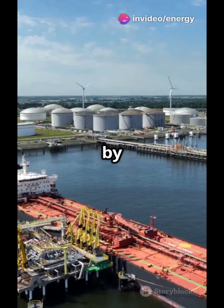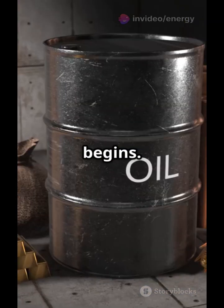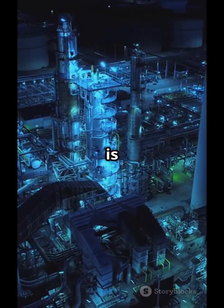Crude oil arrives at the refinery by ships or pipelines and is stored in large tanks before processing begins. But crude oil is a mix of hundreds of hydrocarbons, so we need to separate them.